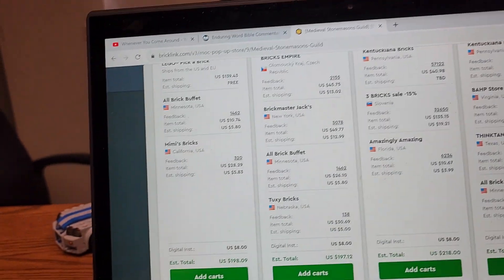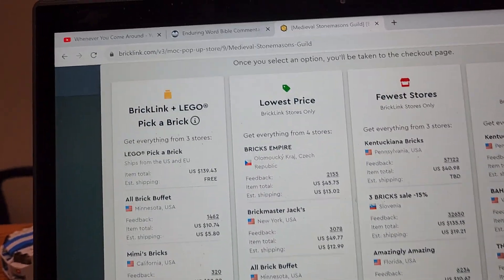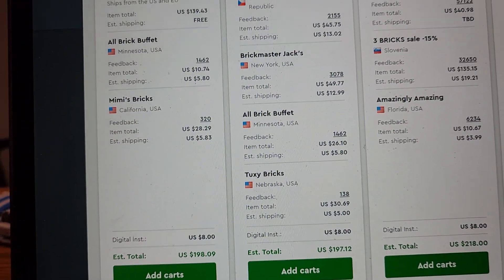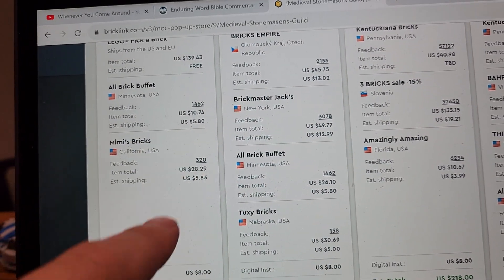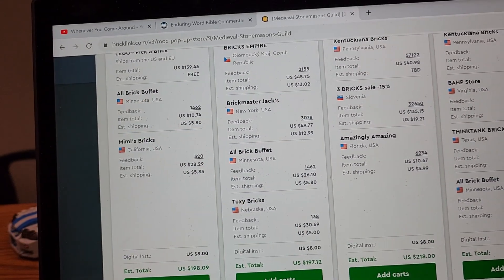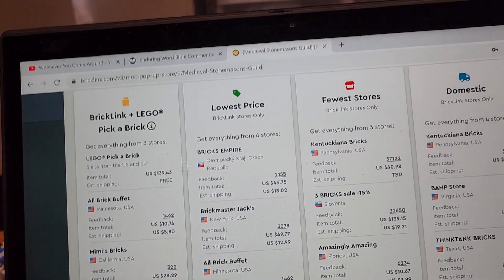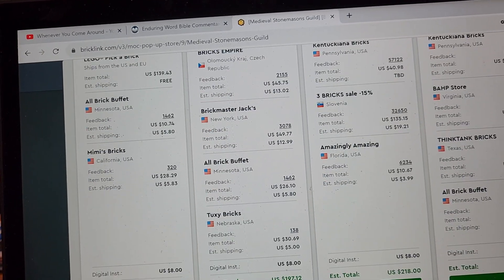That would cost $198. Now if I wanted to go the lowest possible price, we can get some things from the Czech Republic and various other stores, including All Brick Buffet. We could get those same parts from the US, and that option actually appears on three out of the four combinations.